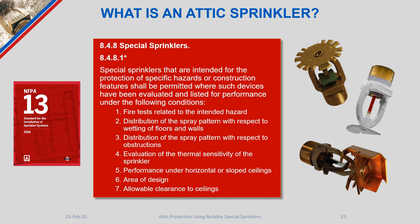An attic sprinkler is, according to NFPA 13, a special sprinkler. In the 2016 edition and prior, Chapter 8 defines the characteristics required before such a product can come to market. These include: fire tests related to the intended hazard — building an attic in a laboratory and running fire tests; distribution of spray pattern with respect to wetting floors and walls; and distribution of spray pattern with respect to obstructions — critical because attic spaces with pre-engineered trusses have crisscrossing web members that must be accounted for in the laboratory.